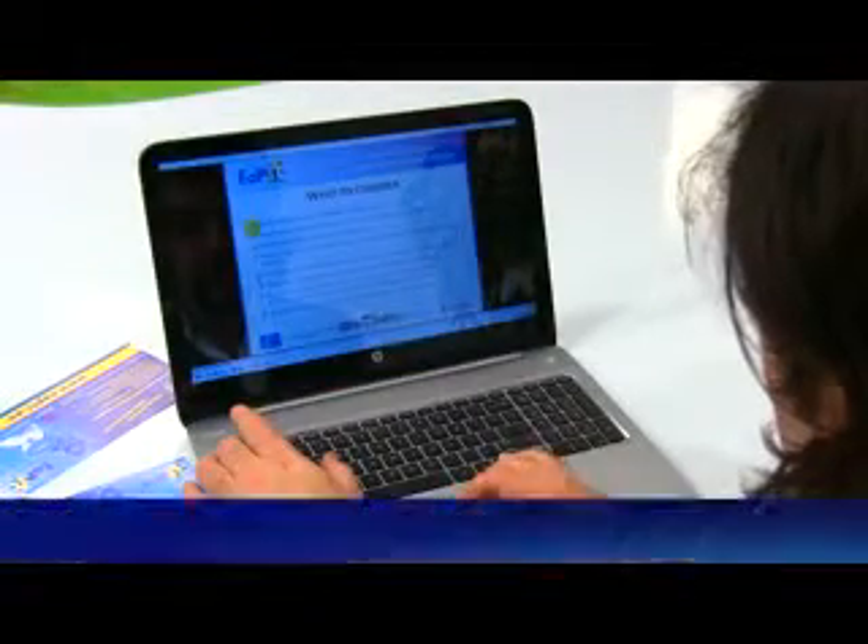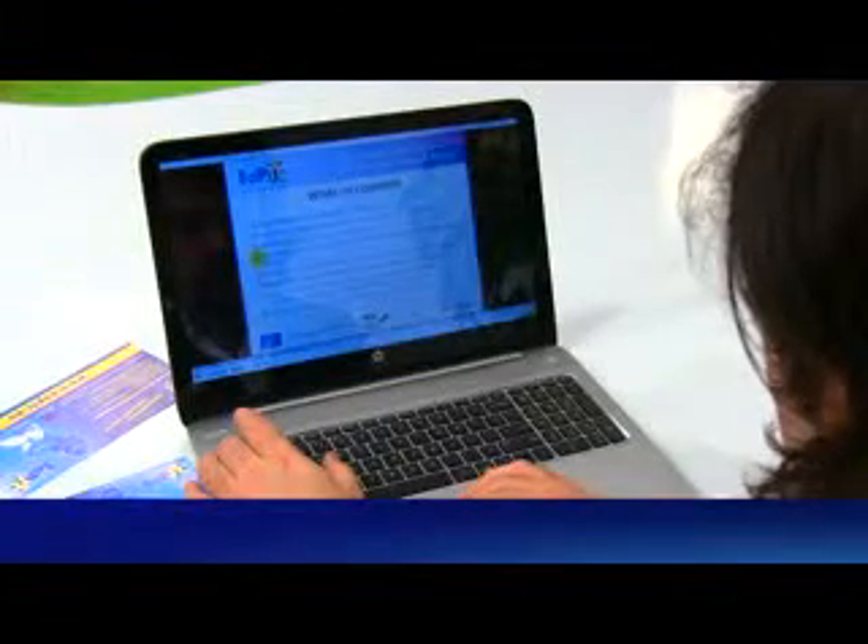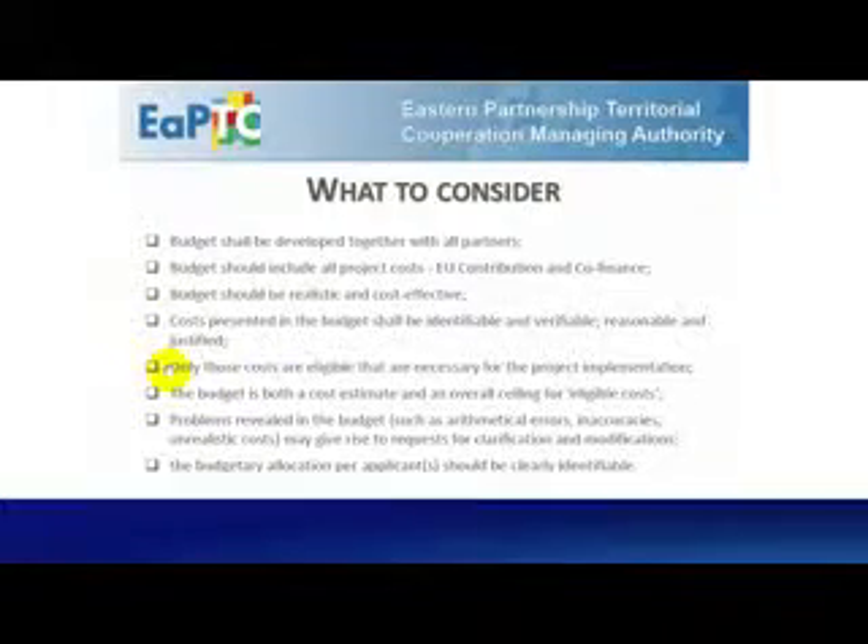Consider that the budget will be developed together with all the partners. The budget will include all the project costs, both the EU contribution and the co-finance. The budget must be realistic and cost efficient. The costs presented in the budget shall be identifiable and verifiable, reasonable and justified.